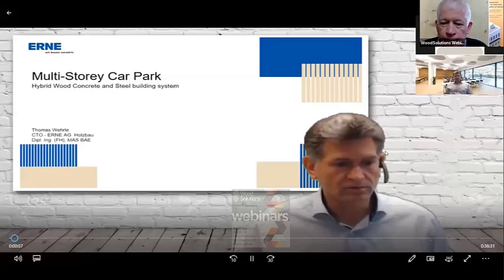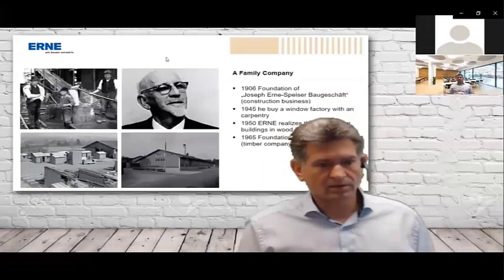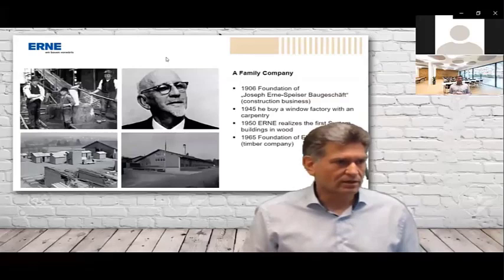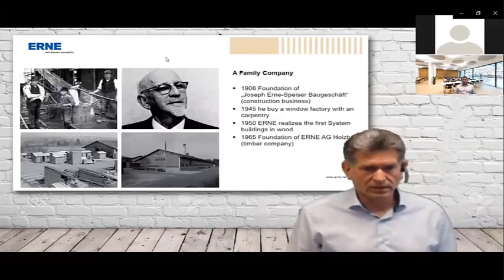Today I'll talk about our multi-story car park — a hybrid wood, concrete, and steel building system. First, a short insight into the company. It's a family company founded in 1906. We bought a window factory with some carpentry in 1945 — that was the beginning of the timber part of the company. In 1950 we realized first system buildings in wood, building small containers and shipping them all over the world. In 1965 that was the foundation of Erne Holzbau — we split the company into a concrete one and a timber one.